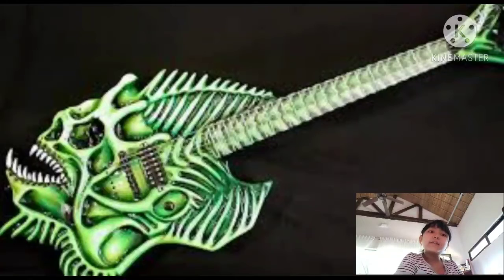Okay guys, that one doesn't look like a guitar to me — it looks like a dragon or a whale. I'm not sure, but if you know what animal that is, write it down in the comments below. On to our next guitar, guys.